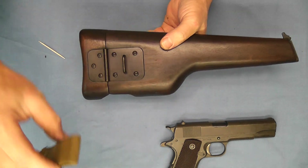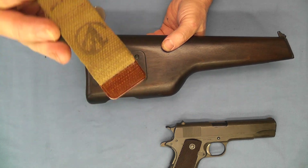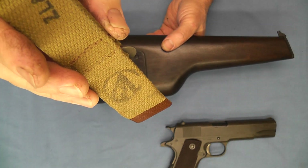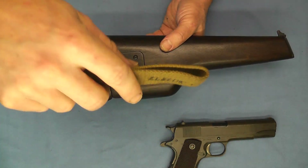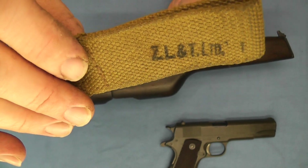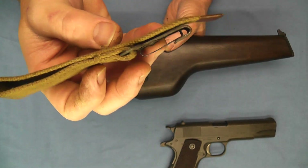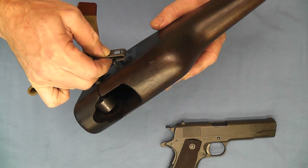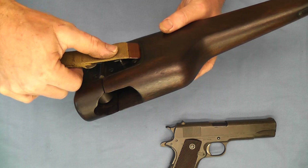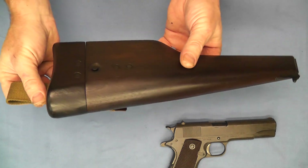Over here we have the piece to put it on your belt loop. Here we have the Canadian Broad Arrow again, and then the company — ZLNT Limited — which would have made this strap here. The way this works is it just attaches on here, and then you can hang it from your belt.